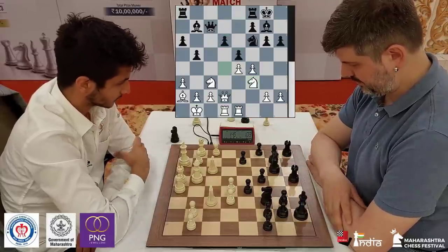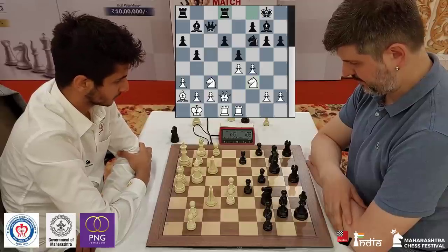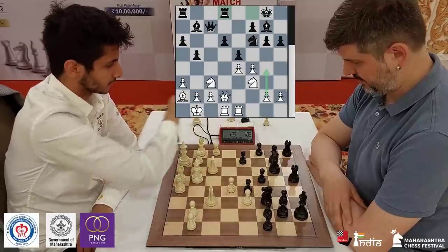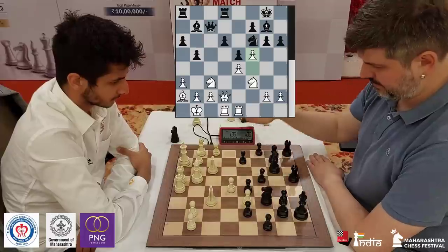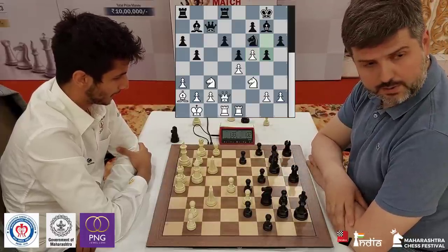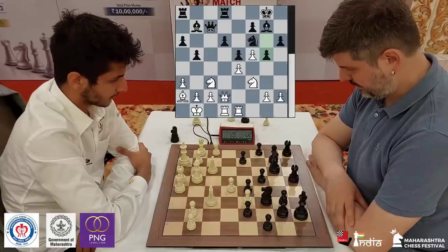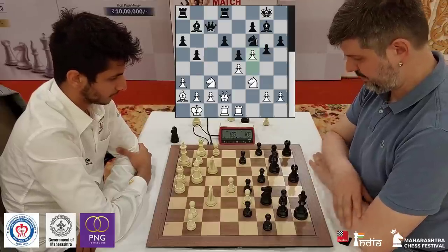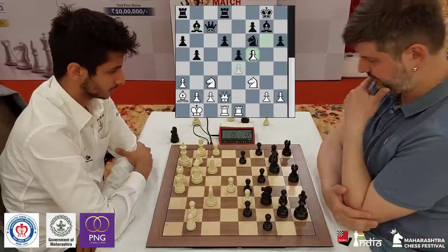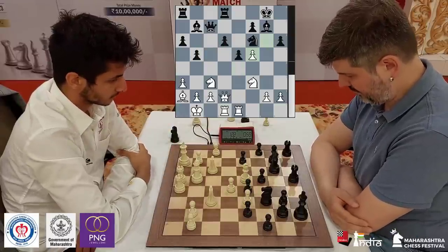Instead Swidler goes for a very surprising decision: Rook fd8. This means Vidit can actually start to launch a kingside attack with g4. He goes f5 and plays g5. Positionally that's not so good — there you see Swidler shaking his head. He seems to have missed something. Gxf5 would have been a nice move, because if Vidit takes e×f5, you can go b4 and later get a successful d5. But now after g5, Vidit plonks his bishop on d5.